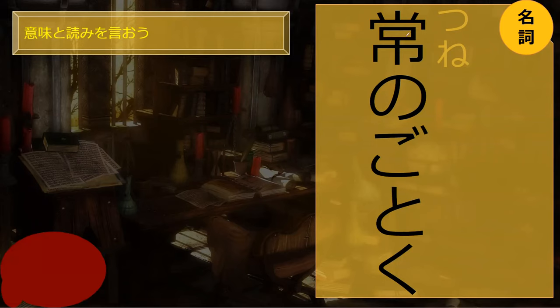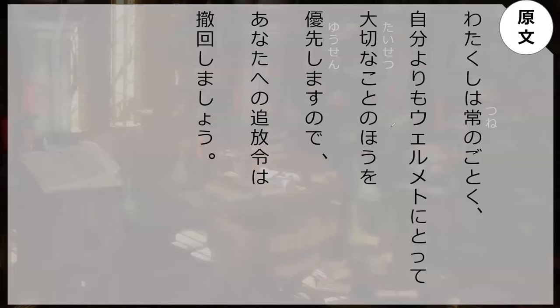Tune no gotoku means 'like usual,' something that is expected of the person — a fancy word. Now read the sentence. She uses watakushi as her personal pronoun — that's an old-lady way to say 'I.' And here's that yori, and here's that ho.